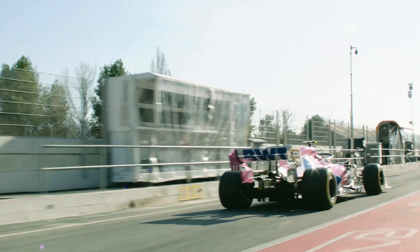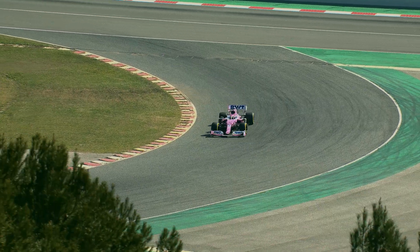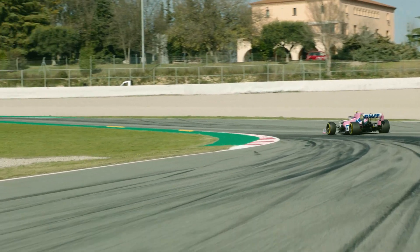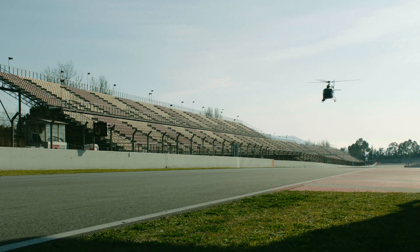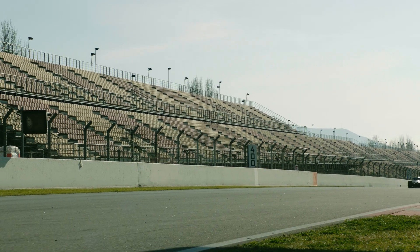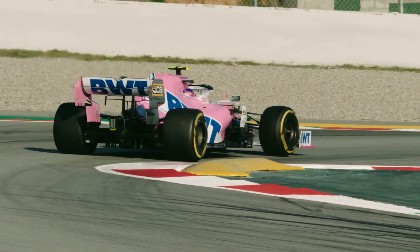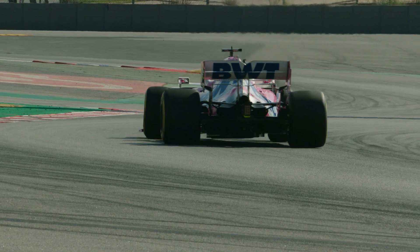Formula One tyres are historically very soft. Certain tracks can mean that the marbles of rubber do not get spread out to the outside of the track — they stay on the track. Those pieces of rubber are very hot and sticky and they can stick to a wing. If you find you had a piece of rubber in the wrong place, then we can really notice the effect on the downforce. If the vortices of the car are moving slightly differently, you can see large losses on the floor and on the rear wing, which does mean that as you go into a corner, your car will be a lot less stable.